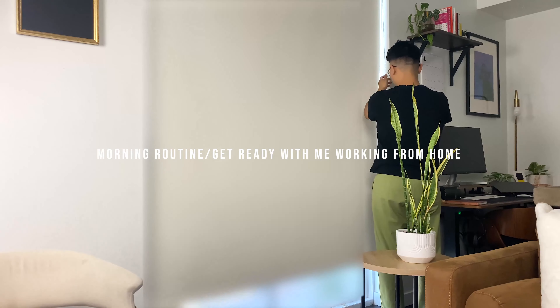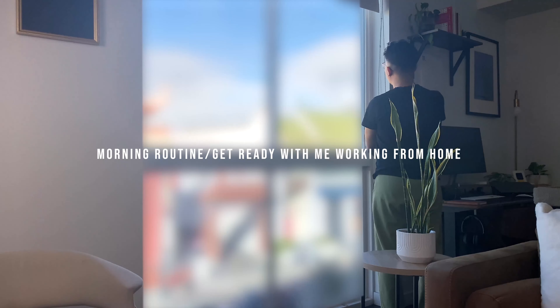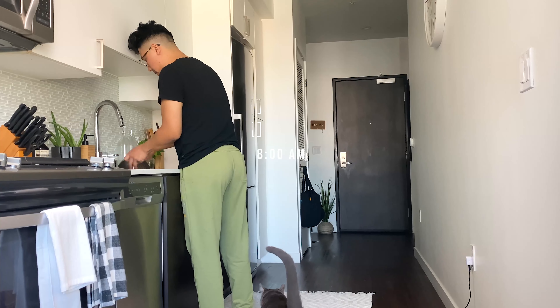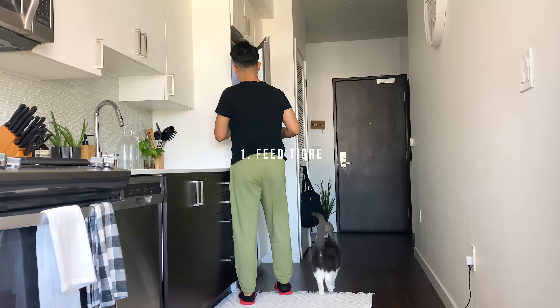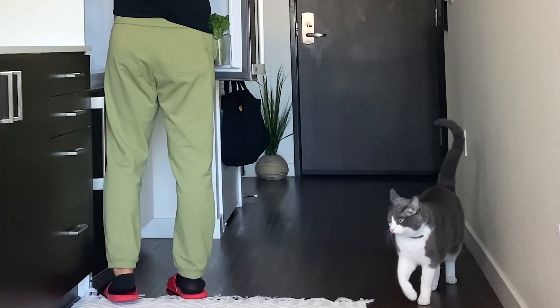Hi everyone, this is my morning routine slash get ready with me working from home. I usually wake up at 8 a.m. and the first thing I do is feed my cat — I'm not kidding, he will not let me do anything unless he gets fed.